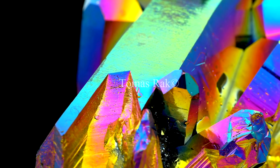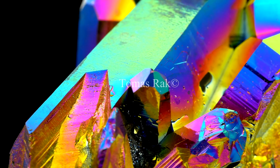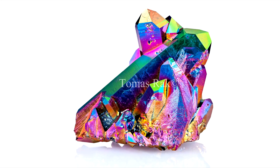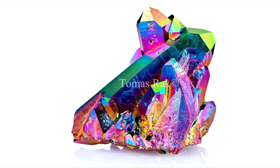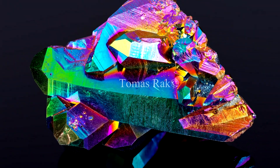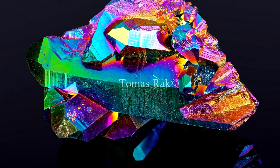And this is the final result. This particular quartz was created by a combination of vaporized titanium and gold coating. Other coatings can create stones called opal aura, angel aura, or flame aura. There is also a deeper blue variety called flame aura or cobalt aura.